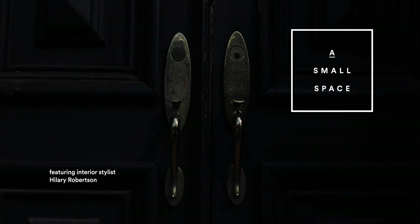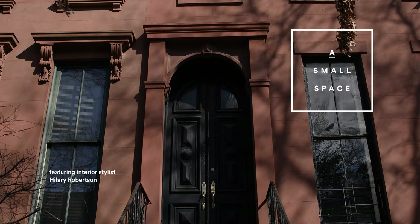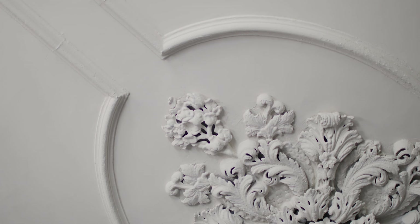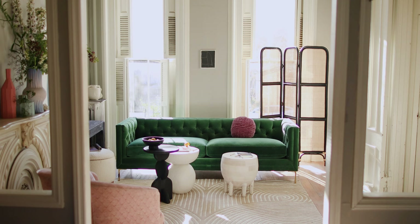This apartment was empty for six months before I finally got to poke my nose through the door. It's the ground floor and the parlour floor of a brownstone and it hasn't really been converted. You can live in a very very small space and it can be very efficient — this is not an efficient way of using space at all. It's eccentric and you have to figure out what you want to do in different areas.